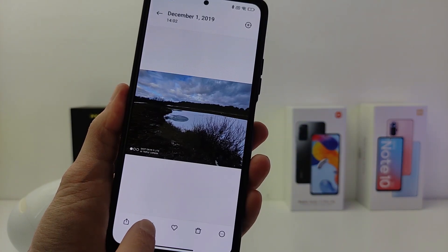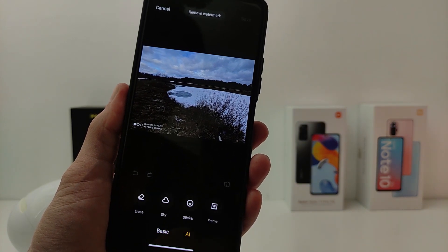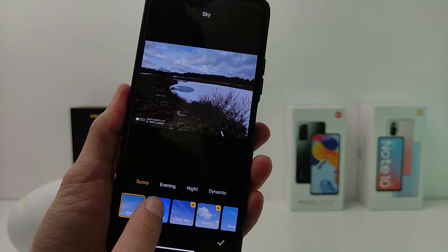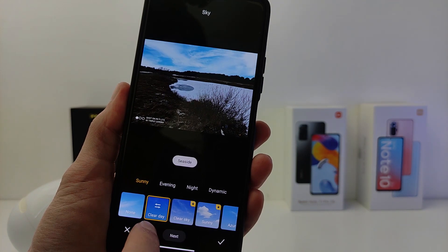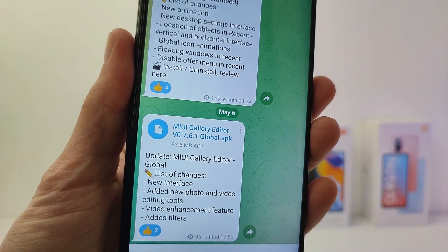There is also an updated photo editing interface with a lot of sky replacement presets added. If you have not yet received the gallery editor update, you can download the latest version from my Telegram channel TecnoSmart — the link will be in the info box.